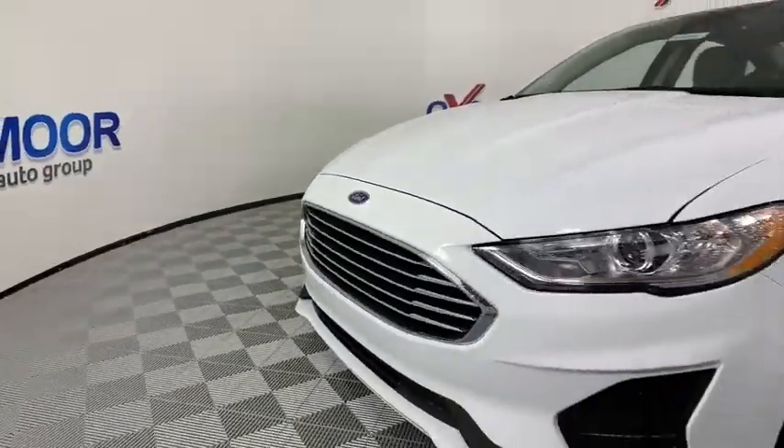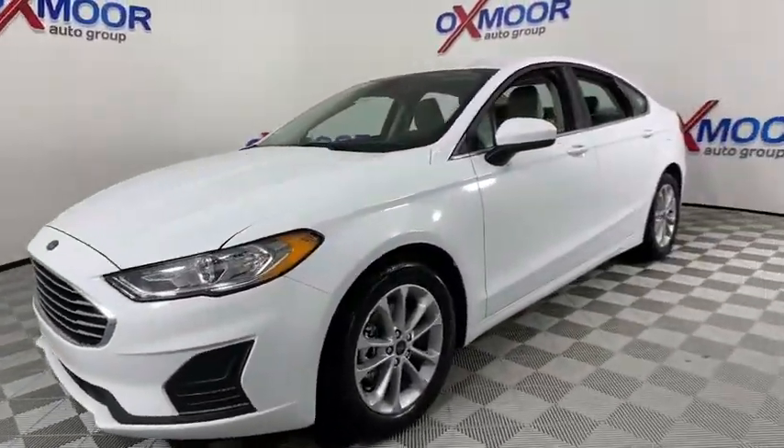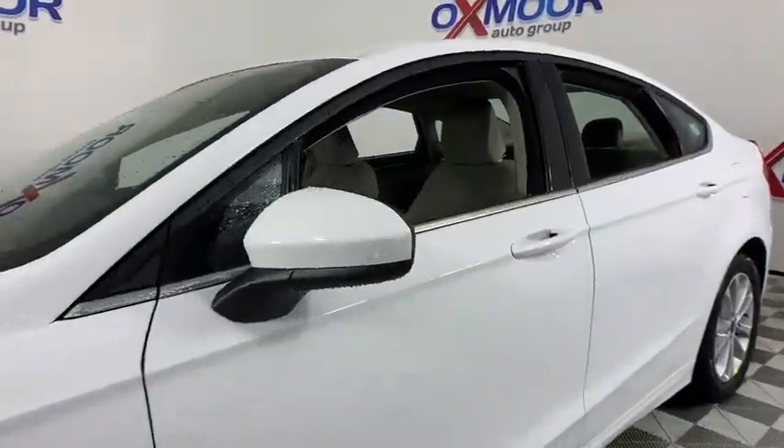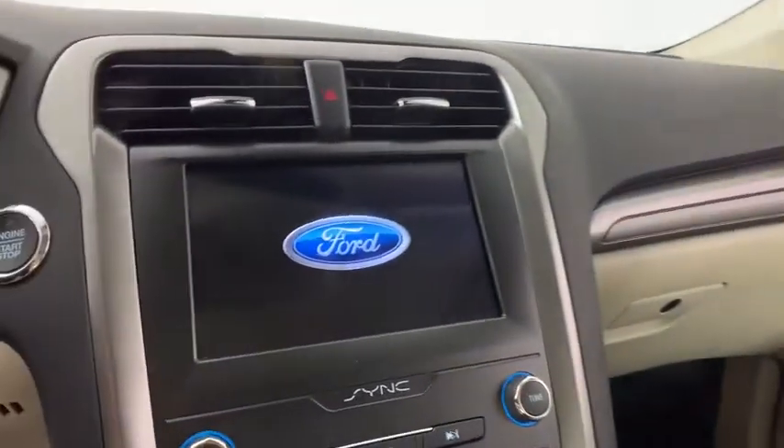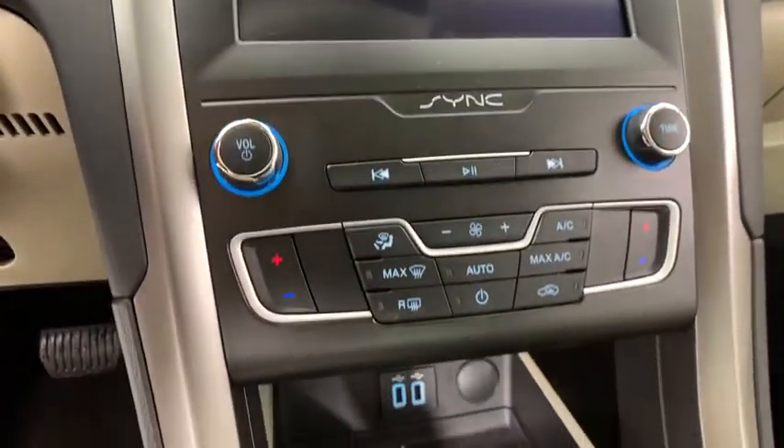Here are some of this vehicle's great options: traction control, dual airbags, power steering, four-wheel disc brakes, compass, trip computer, security system, electronic stability control.